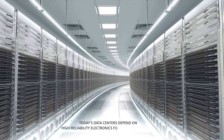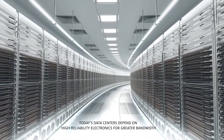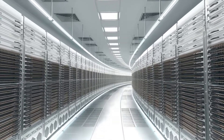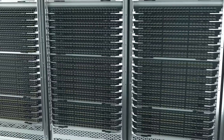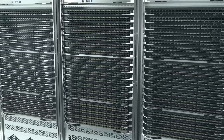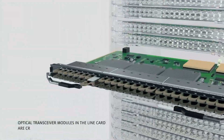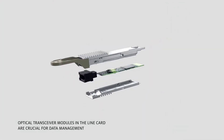Today's data centers depend on high reliability electronics for greater bandwidth capacity, moving ever-increasing data volumes at higher rates of speed. Within the switch, router, and server line cards, optical transceiver modules are crucial for effective and efficient data management.